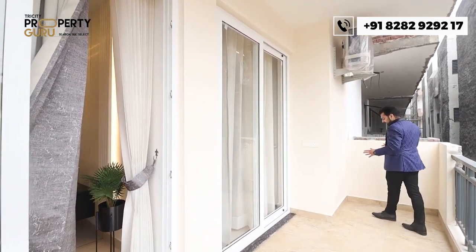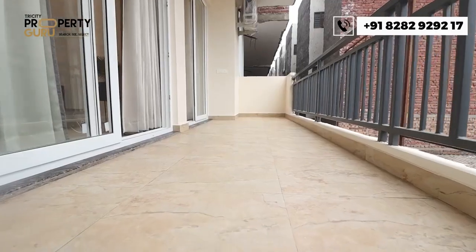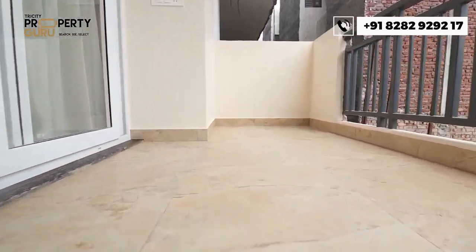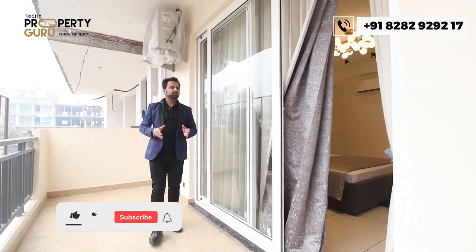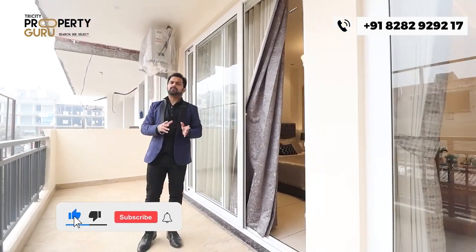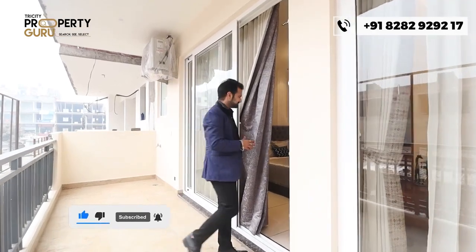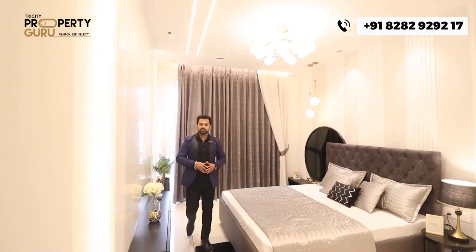Here you can create a store room and there is a washing area where you can keep your washing machine with your clothes. The balcony is wide enough to accommodate two or three seats where you can spend quality time with your family.